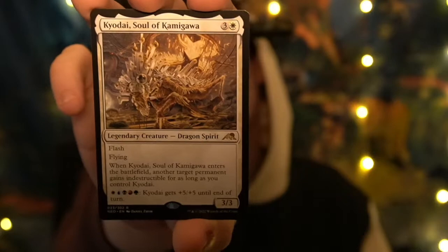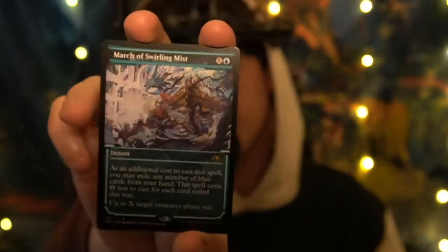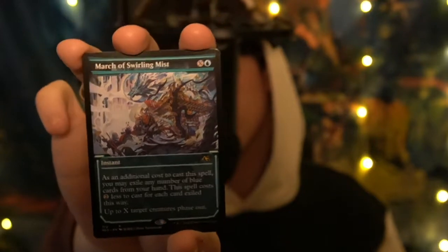We have a dragon — Kyodai, Soul of Kamigawa. It's a dragon spirit, a legendary creature. Feel free to stop and look at the cards. Marge of Swirling Mist — beautiful frame, beautiful art. Such amazing looking cards.